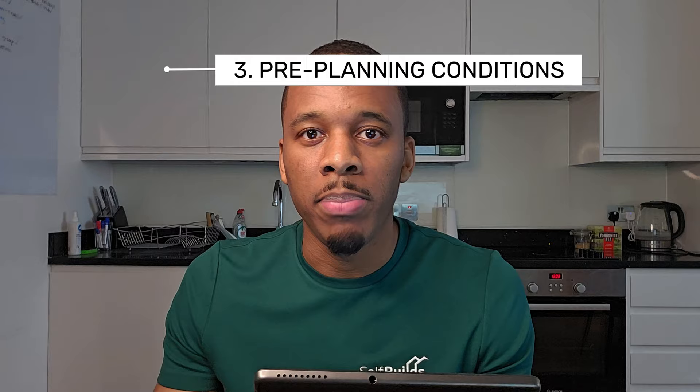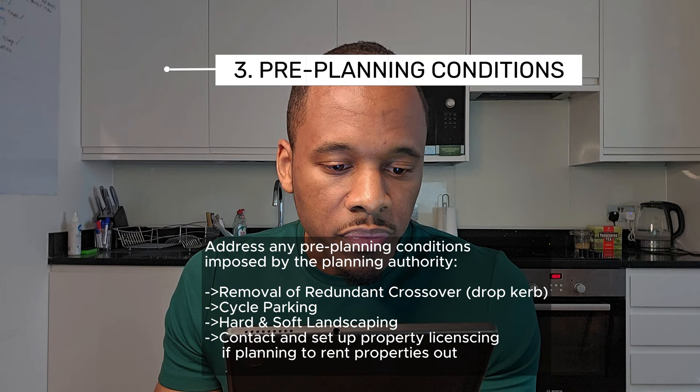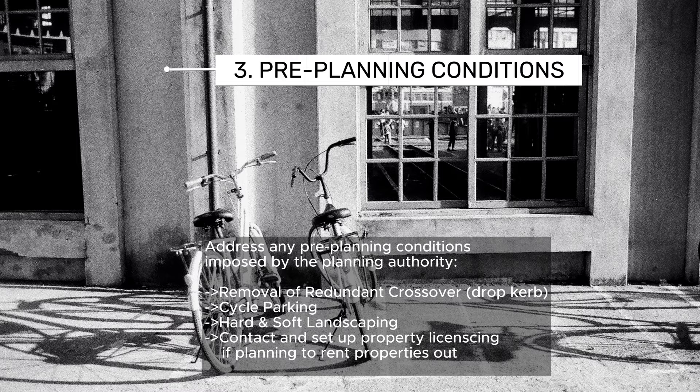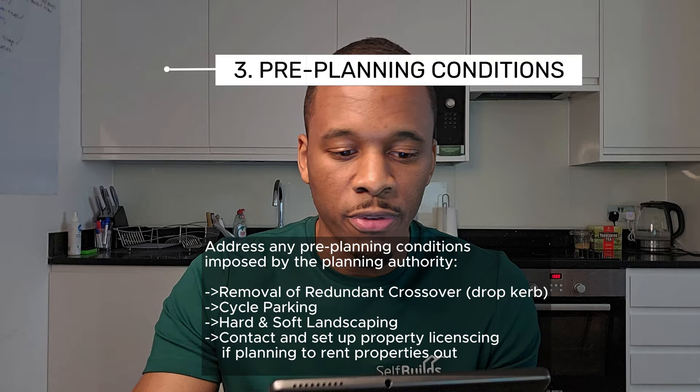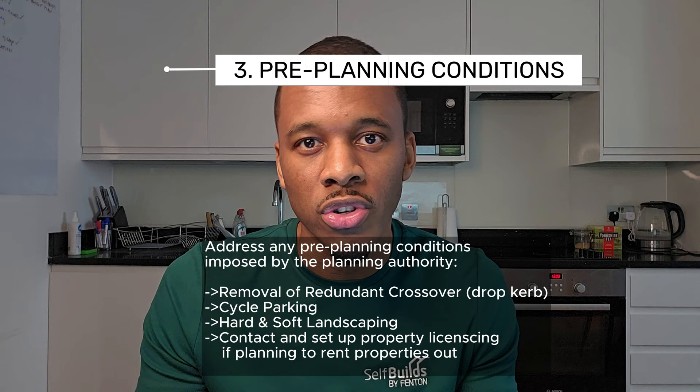Number three: pre-planning conditions. Examples in our case include removal of redundant crossover — we have a drop kerb currently outside and they want you to get rid of it based on the new two properties being built. Cycle parking needs to be installed at the front of the properties per the approved planning drawings. Hard and soft landscaping is another example, as is contacting and setting up property licensing if you're planning to rent the properties out. You'll know what your own conditions are based on your approved planning application.